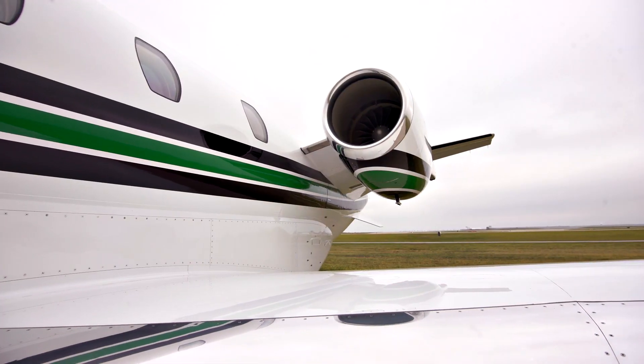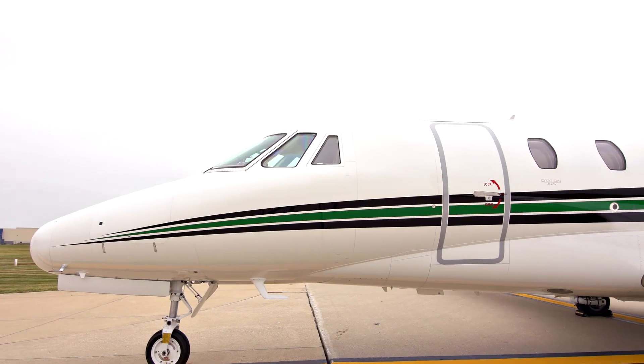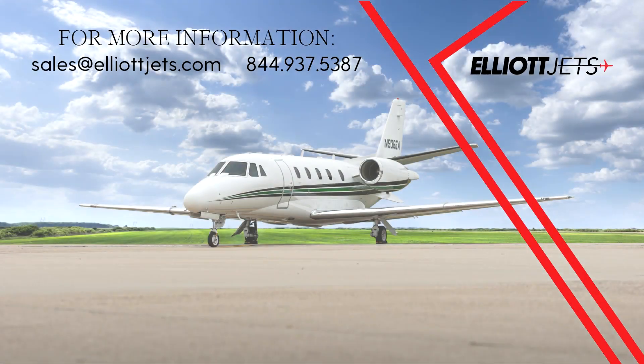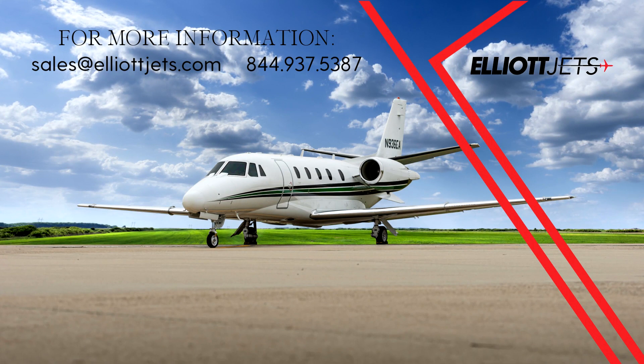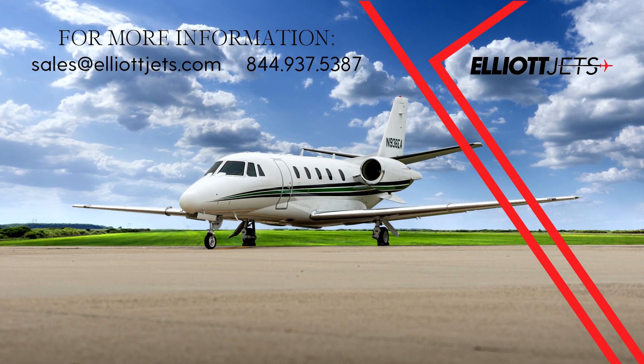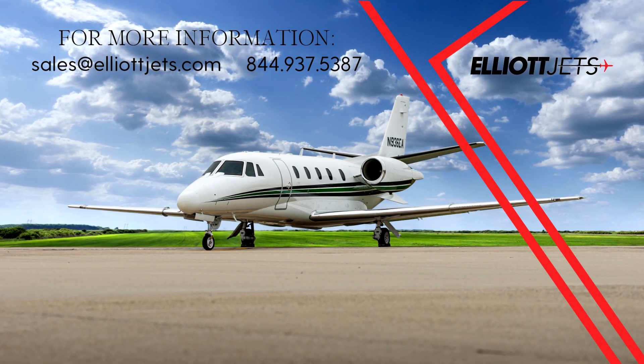Contact one of our dedicated team of highly trained aircraft sales, acquisitions, and appraisal representatives to help place you in this aircraft today. For more information on this 2006 Citation XLS, please email us at sales@elliottjets.com or call 844-937-5387.